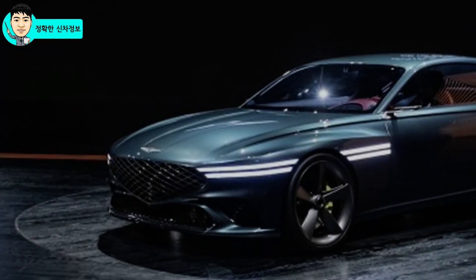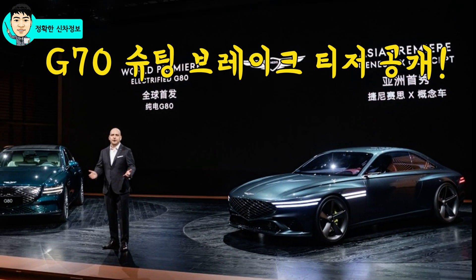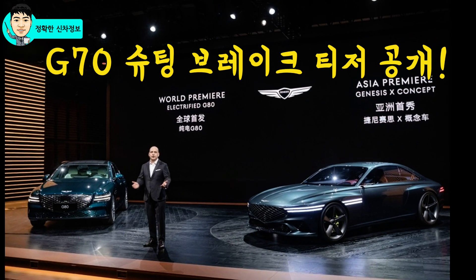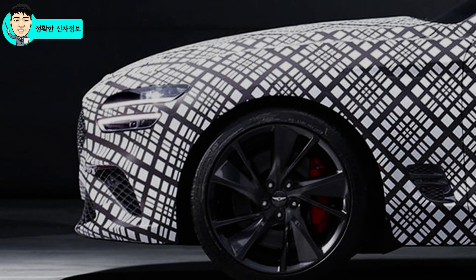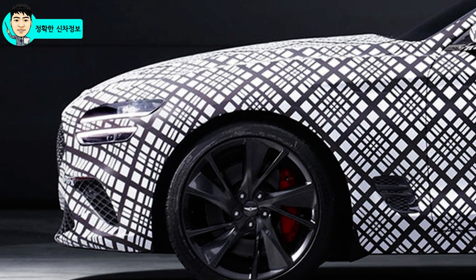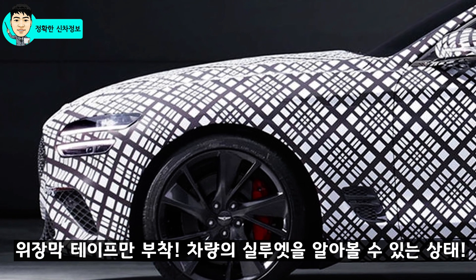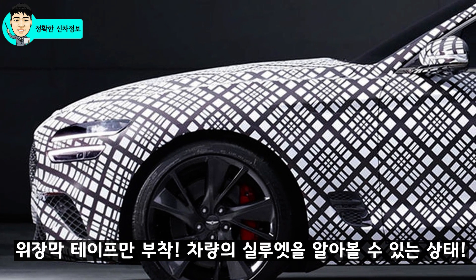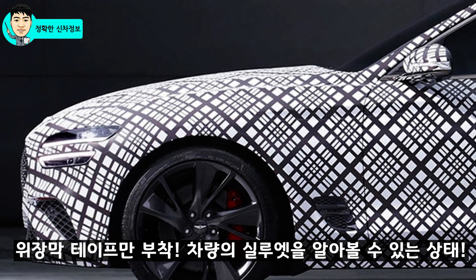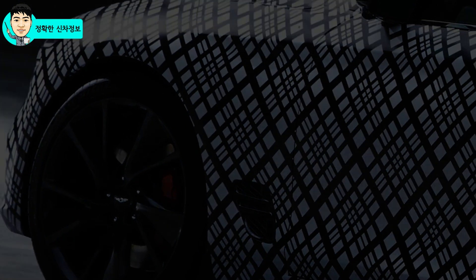이번 달 4일, 제네시스가 유럽 진출을 공식으로 발표한 이후에 첫 번째 차량으로 G70 슈팅 브레이크의 티저를 공개했습니다. 소리 없이 G70 슈팅 브레이크가 공개된 것인데요. 의도된 마케팅의 일환처럼 퍼즐처럼 조금씩 그 디자인이 베일을 벗고 있는데, 위장막 테이프만 부착되어 있다 보니 차량의 실루엣을 완전하게 알아볼 수 있는 상태입니다. 측면부를 포함한 앞모습에 있어서는 G70과 거의 동일한 느낌입니다.